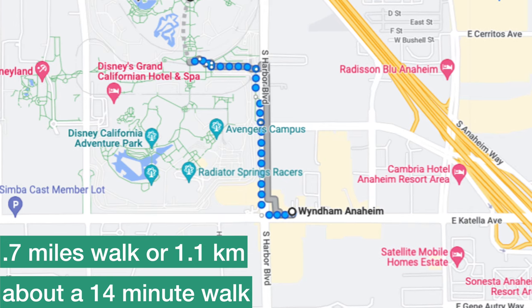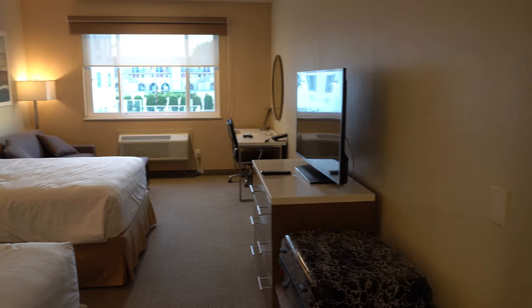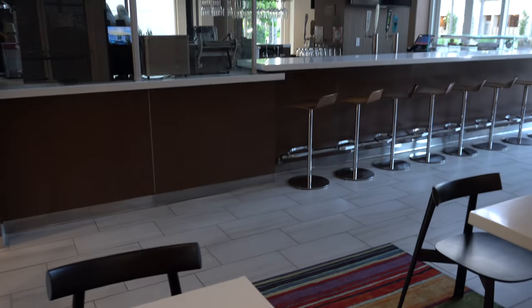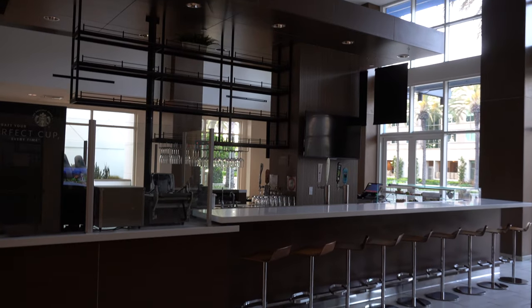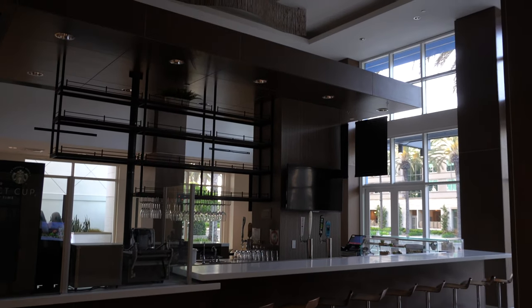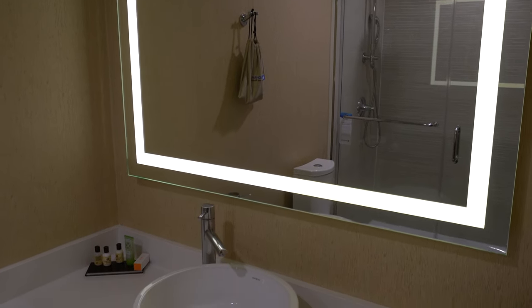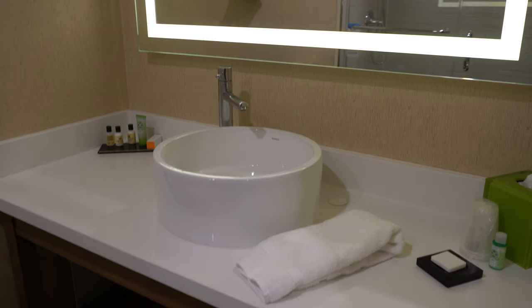Up next is the Wyndham Anaheim, which we include in many of our videos because we love it. They have amazing customer service and offer free parking, which is almost unheard of in the Disneyland area. They also have a Starbucks in the lobby and a bar, so you can grab your coffee on the go in the morning, bypass the crazy Starbucks lines in the parks, and have a nightcap in the evening. We've always had wonderful stays at the Wyndham.